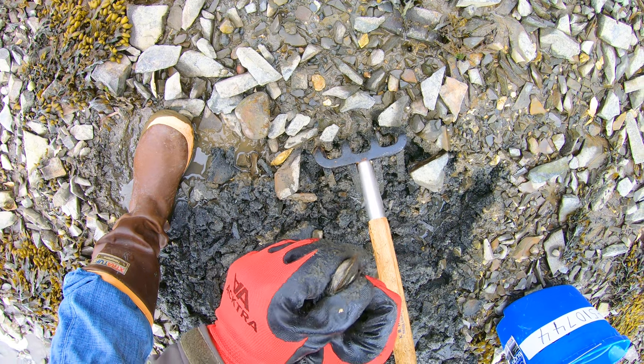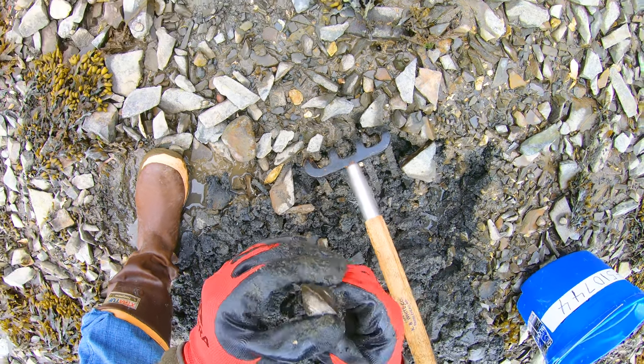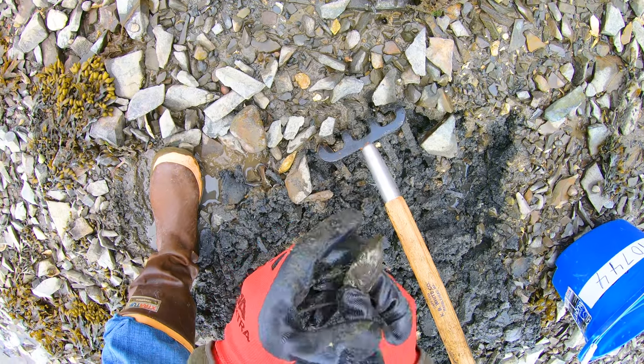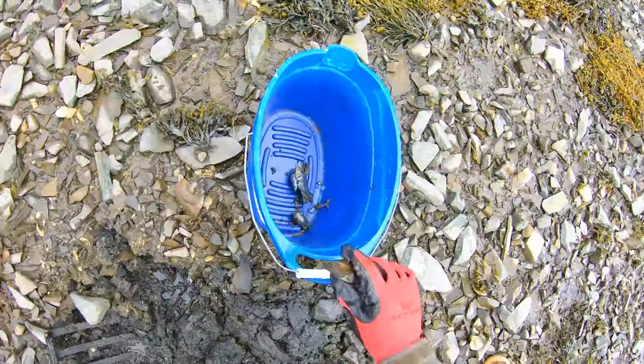Right here, I found a blue mussel. You can eat blue mussels, and a lot of people like to eat them. You can also put them in a chum bag, and that'll help draw over the fish — the flounder, the stripers.